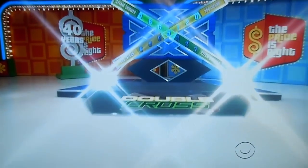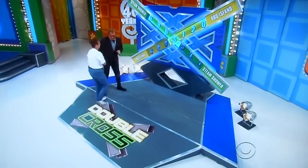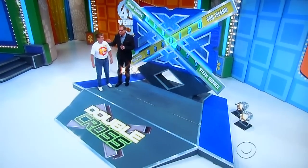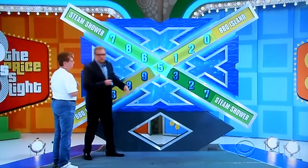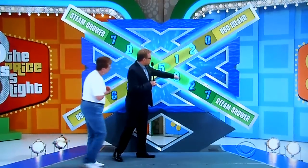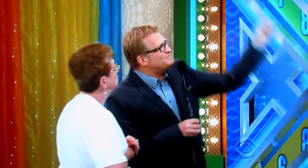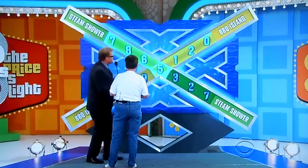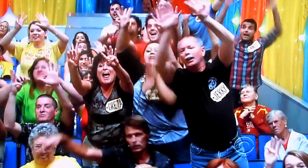Janice, follow me please! Right up the ramp here, we're gonna play Double Cross, our brand new game. So the game's called Double Cross and we have the price of the steam shower on this line right here. You can use any line you want. All you gotta do is touch the box and move it till the right price is highlighted. Just move it up and down. We have steam shower on this line, barbecue island on this line. All you gotta do is touch it with your finger and move the boxes to highlight the correct number.